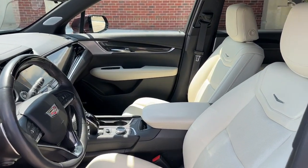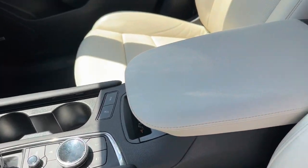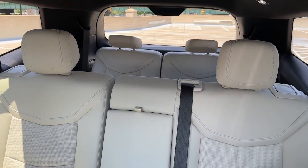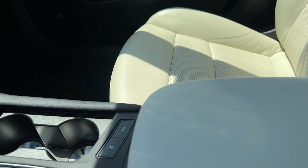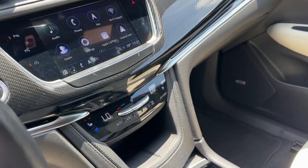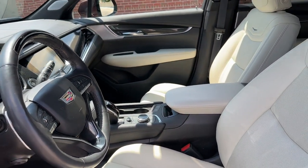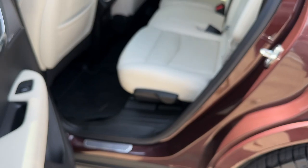Feel the road beckon when you're at the wheel of this impressive XT6. Treat yourself to a test drive today. Our staff will toss you the keys and give you an outstanding customer experience. We'll see you next time.